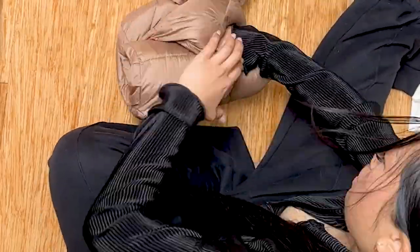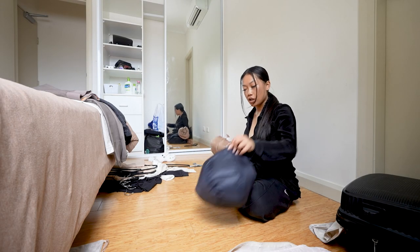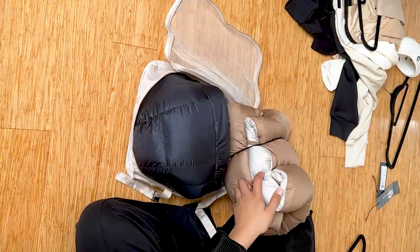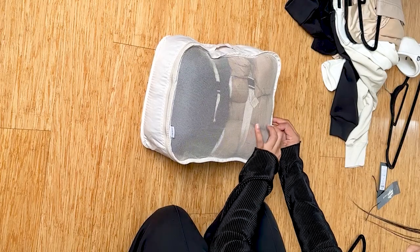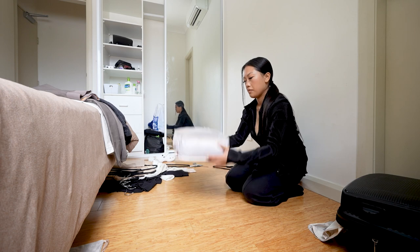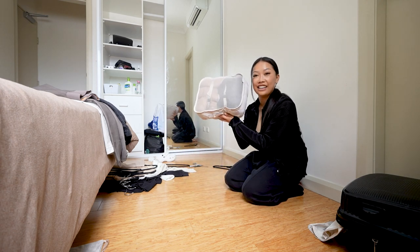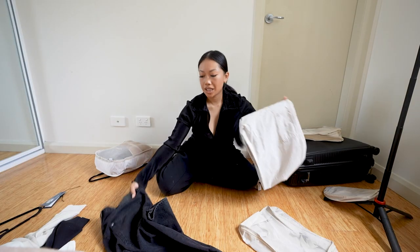I'm gonna resort to hair ties because this one's just a thick one, and then I'm gonna use the cube to compress them. Guys, I really got it in here — that's two puffer jackets! I love cubes, I love cube packing!